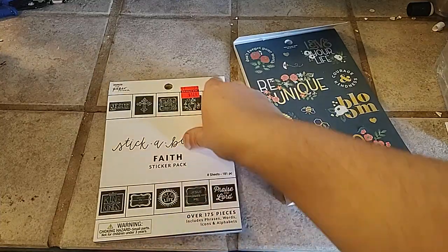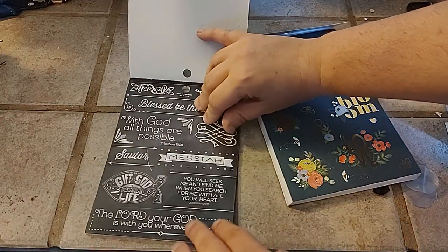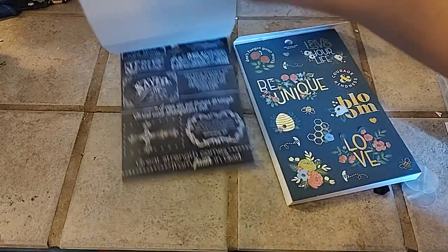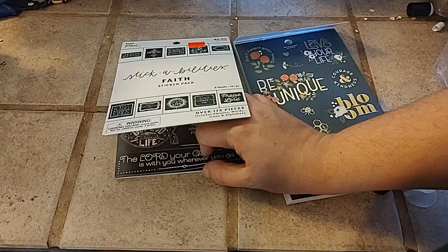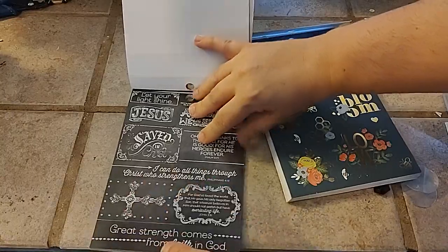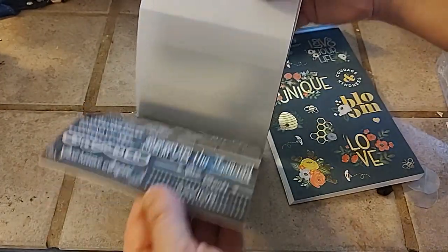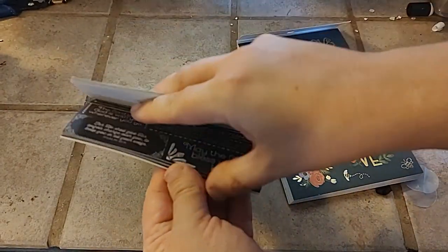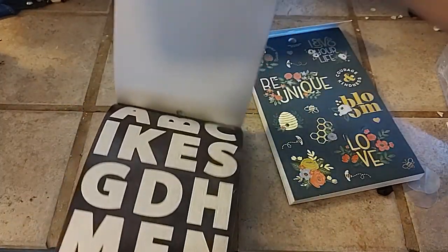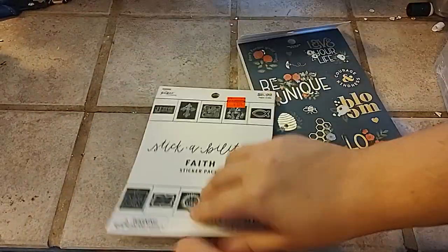This one is the Stickability's Faith sticker pack — it was $6.99 down to $1.74. I really liked the kind of chalk look. There are lots of great things here that'll be great for tags. I really liked this — it would be great for collage stamping. These kind of remind me of Tim Holtz a bit.